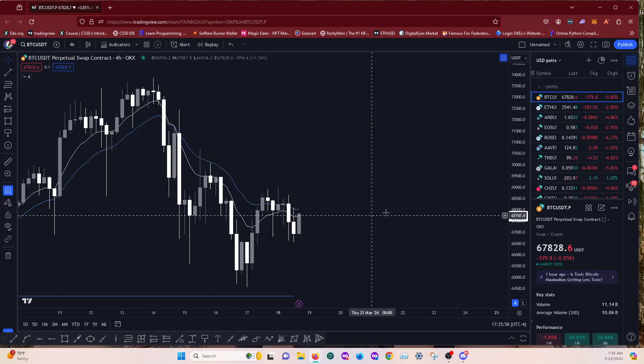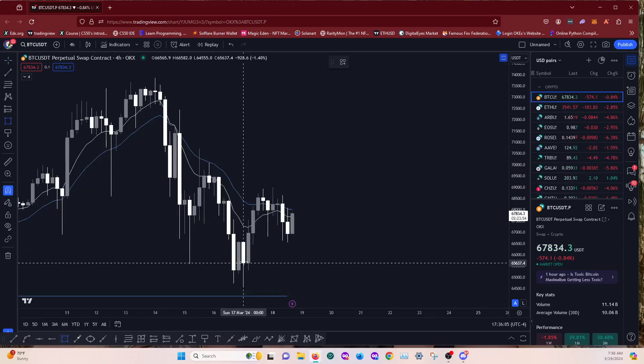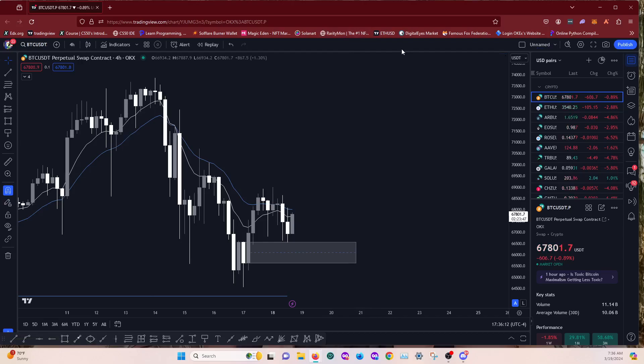We've kind of tapped into this bullish order block on the four hour and price looks to be respecting it, but the 9 and 18 MAs have kind of crossed bearish on the four hour, which is the last timeframe that I use the 9 and 18 MA cross. I only use them on a higher timeframe, but we're getting a little bit of a reaction out of there. I would like to see them kind of cross back bullish, or we could just reject this area and continue down.